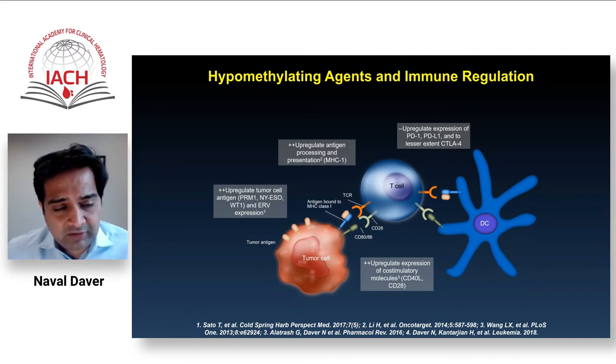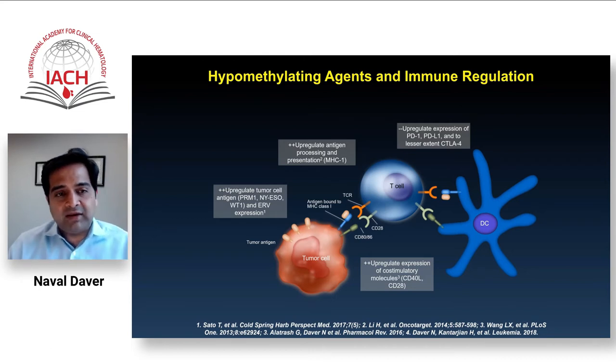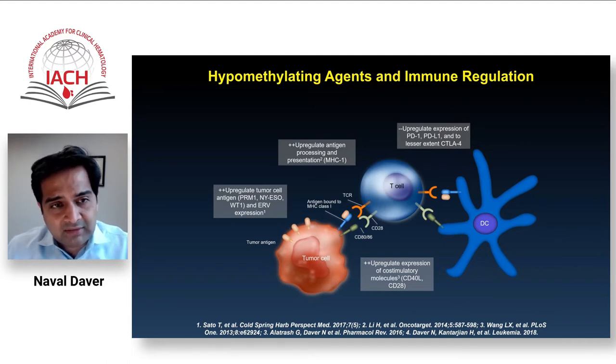There is a large body of data showing that azacitidine has immune modulation effects. It seems to preferentially benefit the immune response against cancer by increasing MHC class antigen expression, as well as expression of possible tumor neoantigens such as PREM1, WT1, and NYESO, and co-stimulatory T cell activating markers. But it can also have a dampening effect: through epigenetic modulation of the PD-1 promoter, it can increase surface expression of PD-1 and PD-L1 on T cells — a marker of exhaustion — downregulating T cell activity.